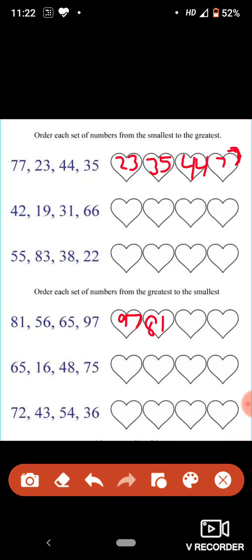Now we are left with two numbers: 56 and 65. Which is the largest number among these two? Yes, 65 is the largest number among these two. And last, we are left with 56. So students, like this, you have to complete this whole worksheet.